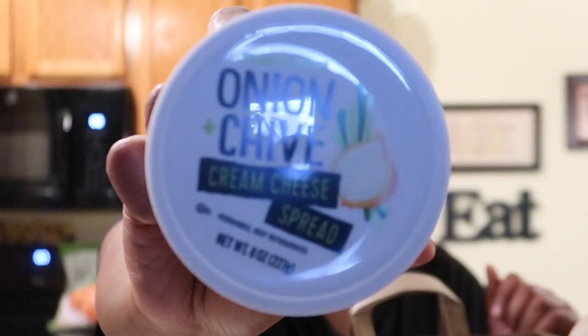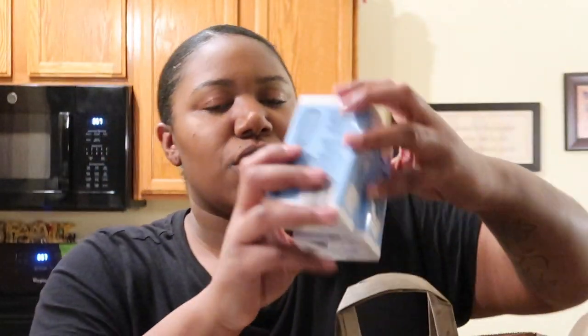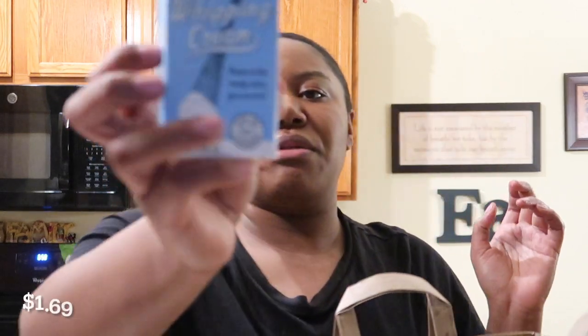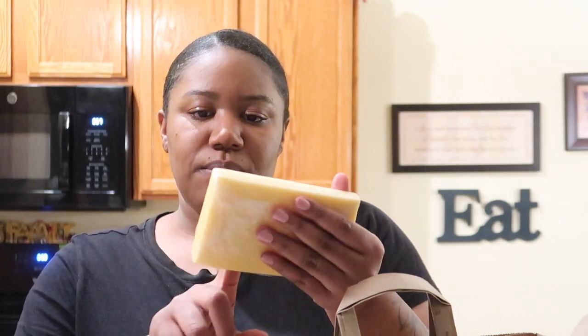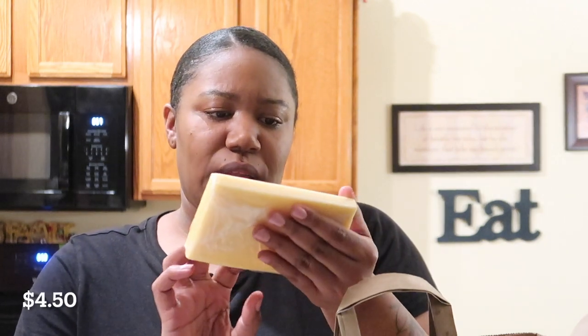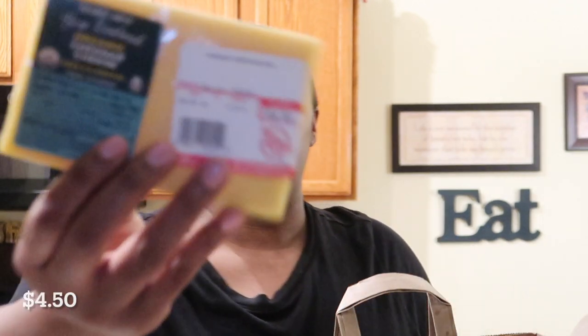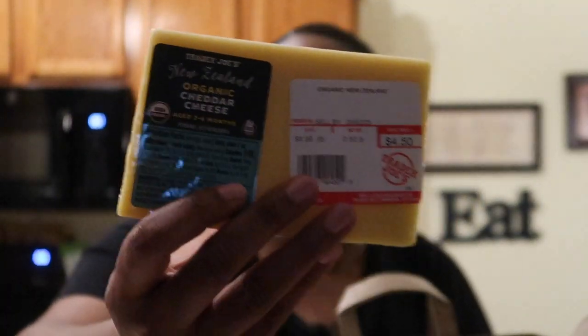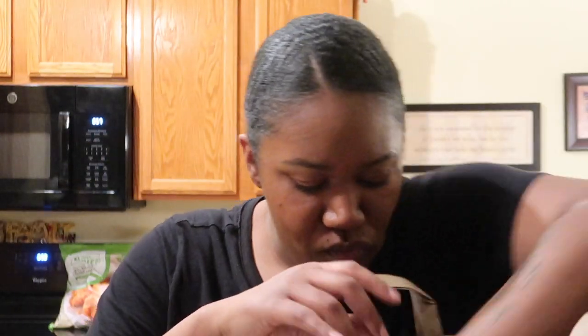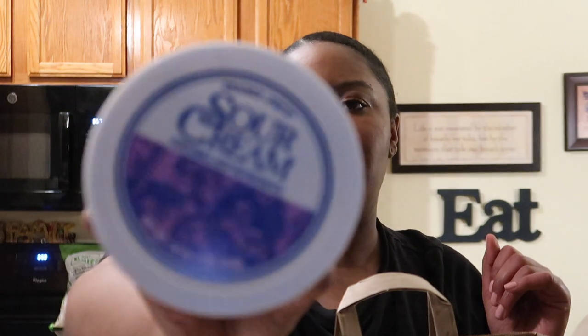I got some onion and chive cream cheese — a staple, so good. And then I got three of these shelf-stable whipping creams, just because I go through a lot of heavy cream, so it's good to have on hand. Then I got a block of New Zealand organic cheddar cheese, only $4.50 for the entire block — a good little chunk. And then a container of sour cream.